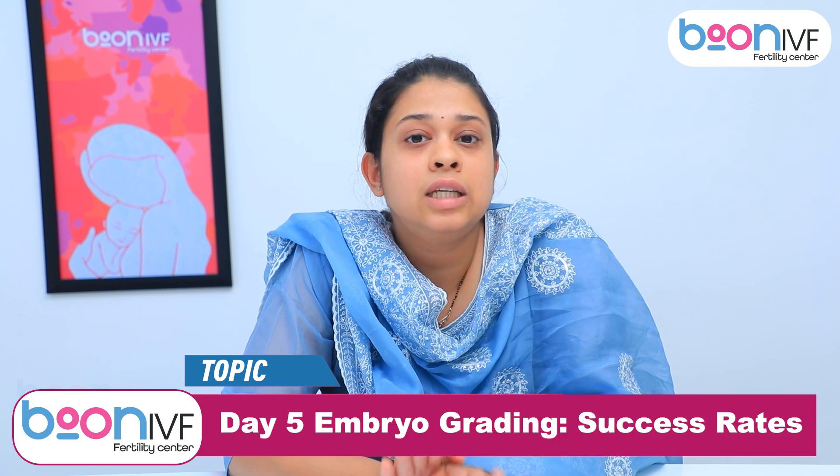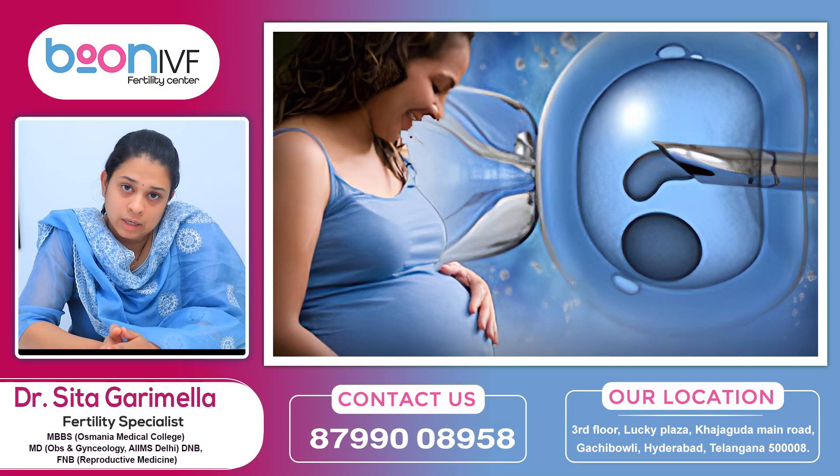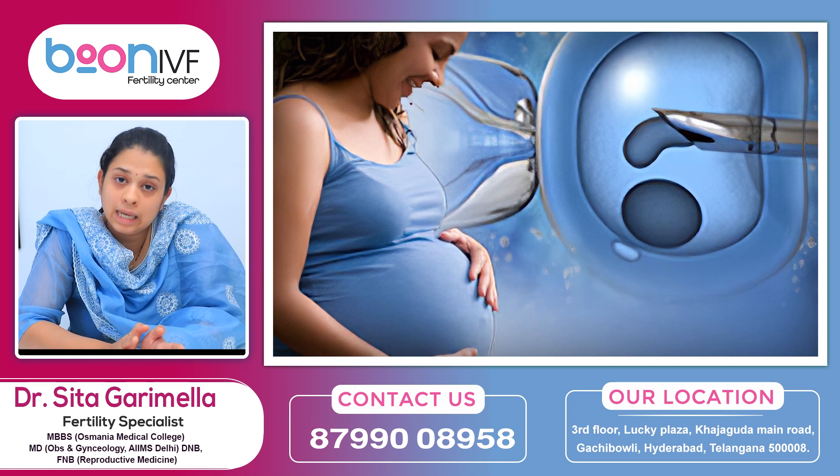Even a Grade C embryo can result in a pregnancy. If we don't have a very good embryo, we may have an abnormal embryo. But after achieving pregnancy, we don't need to worry about this grading. One more thing — this grading is very subjective, so having a very good embryologist matters.